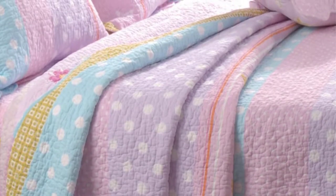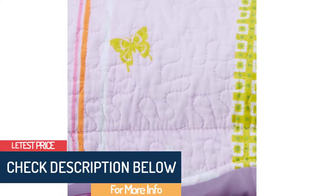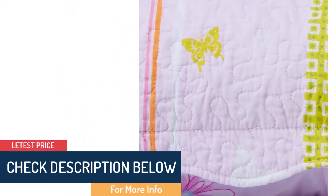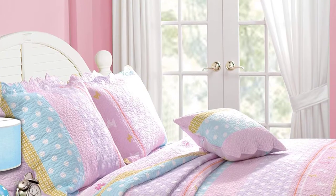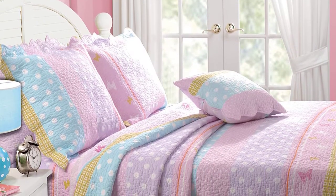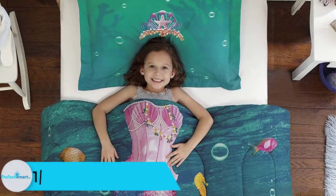Made entirely of cotton, the Greenland set can be washed easily in the machine. You can choose between twin and queen sizes. In either option, you get one quilt and two pillow shams sized to your bed. With its warmth, softness, and lively imagery, there is no reason your kid will not love this Greenland set.